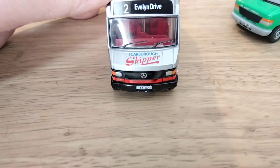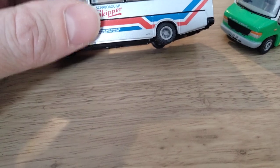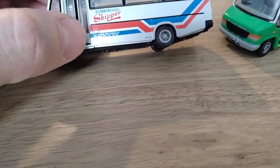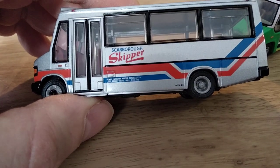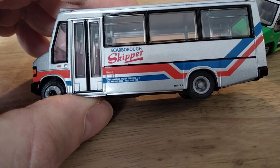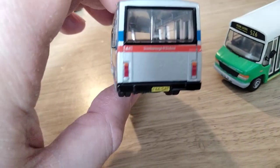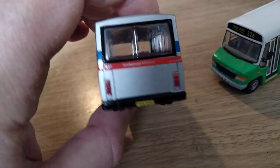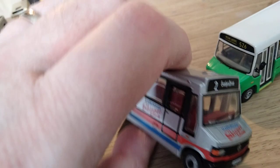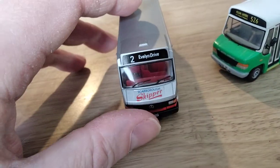Let's have a quick look at the deco. On the EFE one, the Scarborough Skipper name is nicely done. The livery was silver with blue and red stripes — slightly strange shades in real life and they've been replicated quite well on this model. You've got the East Yorkshire legal lettering: 252 Anderby Road, Hull — familiar to many enthusiasts. There's also the Scarborough and District name on the back rather than Scarborough Skipper, which is correct. And it's on Scarborough town route number 2, which would have seen the type in real life.